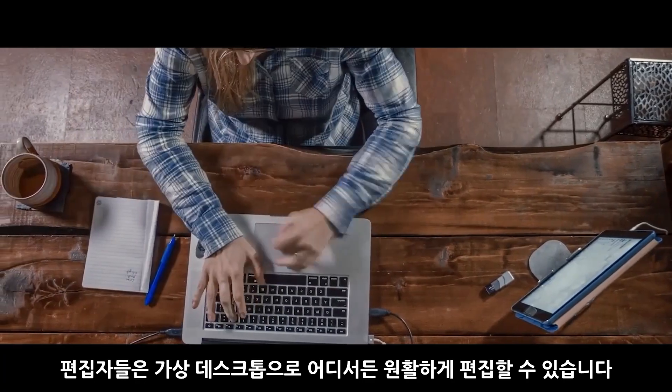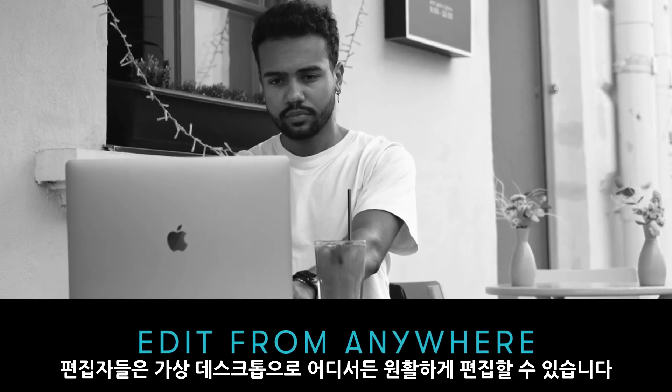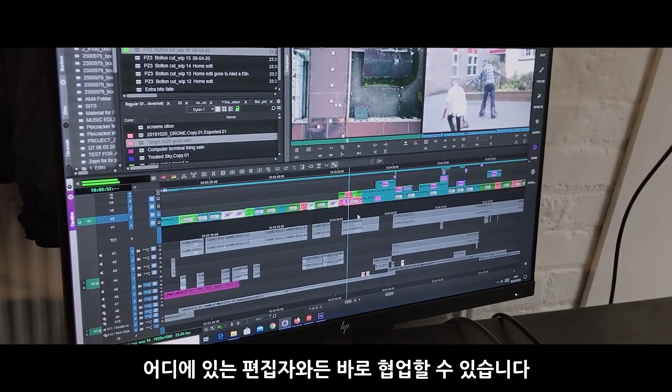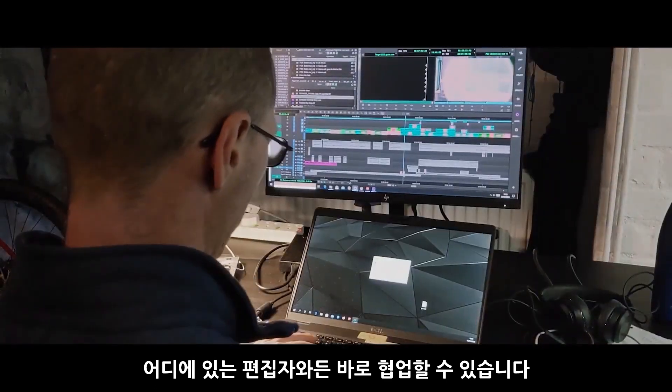let your editors do what they do best, but do it from anywhere without bringing expensive workstations wherever they go. You can also expand your talent pool, taking on staff from outside your local area.